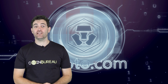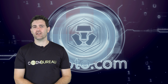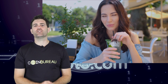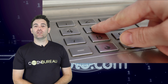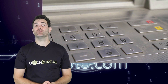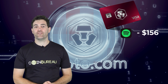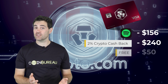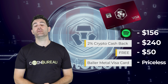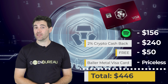Another thing I really like about the Ruby card is that it's made out of metal — there's something alluring about slapping down a metal card to pay a bill. Free ATM withdrawal limits are raised to $400 a month, and you get access to $4,000 worth of interbank exchange rates per month. In summary, the Ruby card delivers around $446 in value per year: $156 from Spotify, 2% crypto cashback, and $50 in free MCO if you use my referral link.